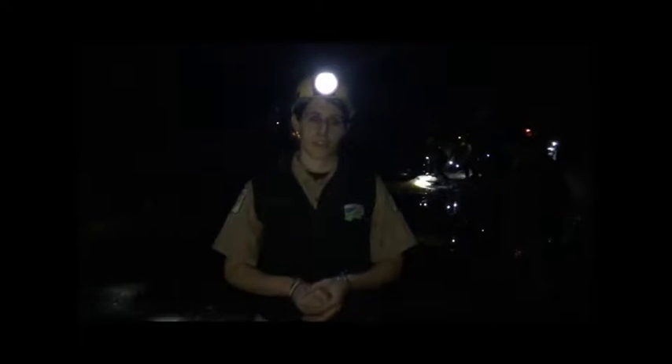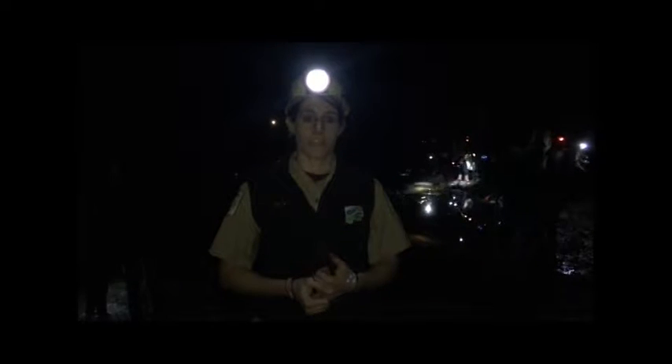Hi everyone, I'm Caitlin Ambrose. I'm an interpretive naturalist for the Lake Metroparks and we are at Penitentiary Glen right now for the salamander migration. As you can see behind me, a bunch of people are gathering around what we call a vernal pool — that's the pond behind me. They're gathering around, looking for different salamanders, touching the salamanders, and really interacting with them a little bit, having a fun time learning about them.